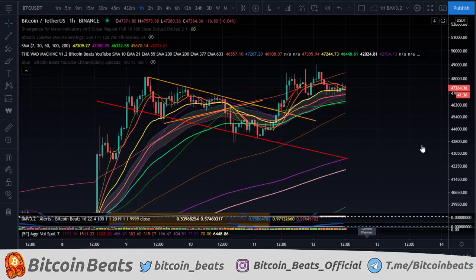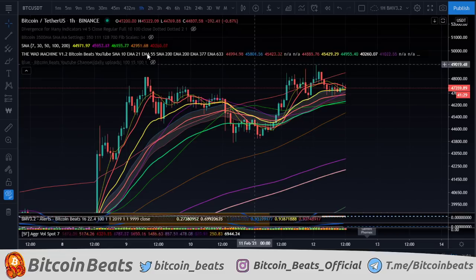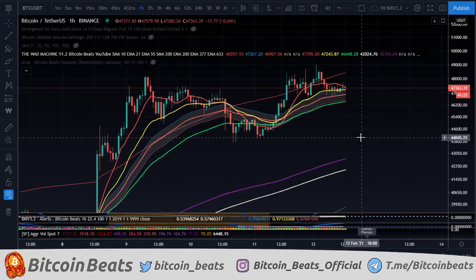Those of you that were on the webinar this week — this trade here was a good one. This didn't hit the stop loss. It hit the take profit. That's what you're after here. That's what you want at the end of the day.